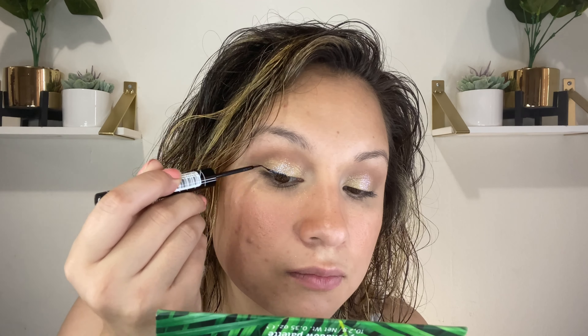Next I'm trying the Essence super precise eyeliner — long lasting and waterproof. I don't think this is new, I just haven't tried it before. I did my liner super quickly and it really didn't give me any issues at all. I'm not sure how it's going to dry down, and the glitter is showing through the liner since that's what glitter does.